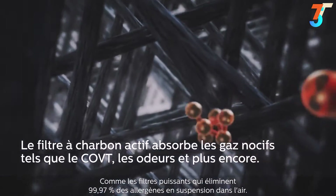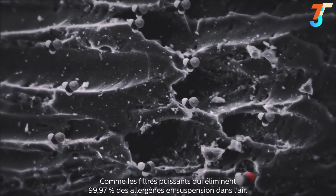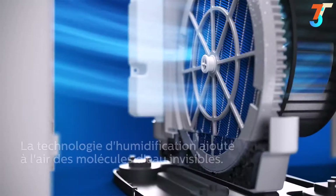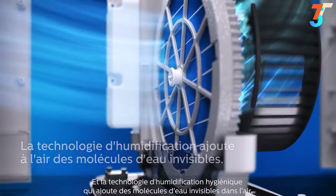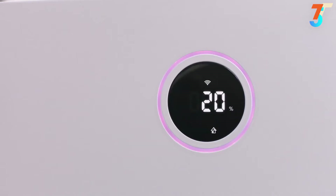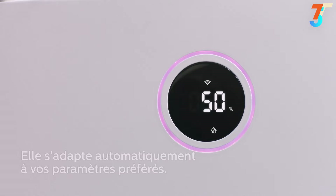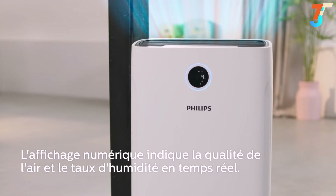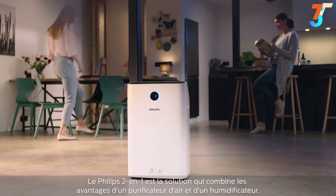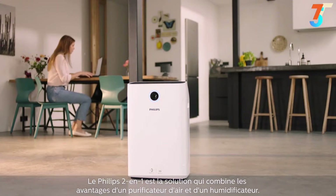The powerful filters remove 99.97% of airborne allergens, and the hygienic humidification adds invisible water molecules into the air. The Philips 2-in-1 solution delivers the combined benefits of a purifier and humidifier.